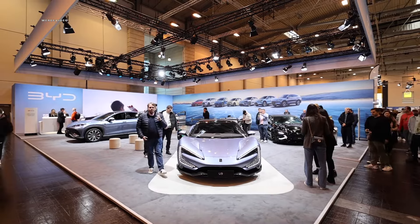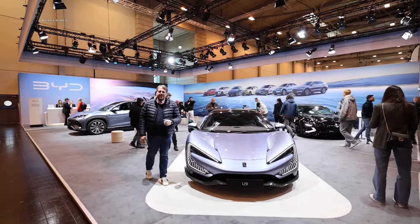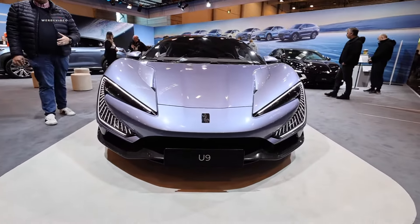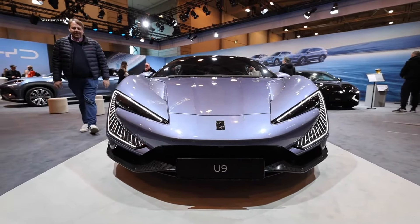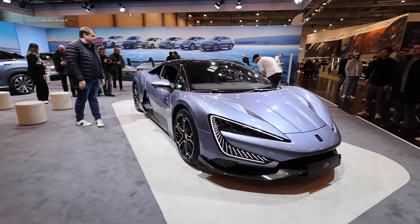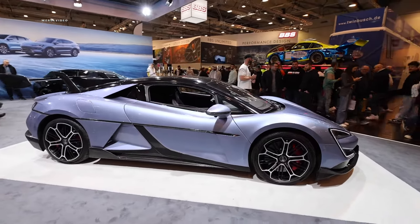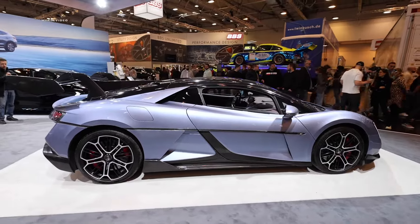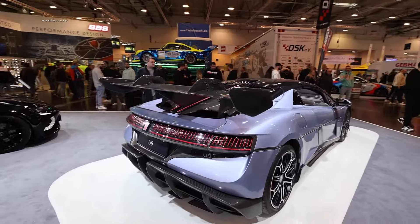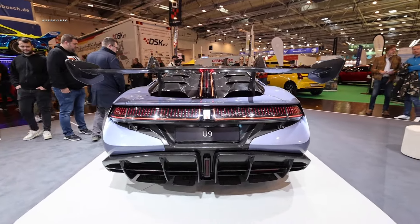For the first time at the Essen Motor Show is BYD — Build Your Dream. We recently gave you a preview of the latest model, the Sea Lion, so check it out in the playlist. BYD is also displaying the U9 at the Essen Motor Show this year — essentially a super sports car powered exclusively by battery electric power. That's how BYD showcases the cutting edge of innovation in the sports segment.